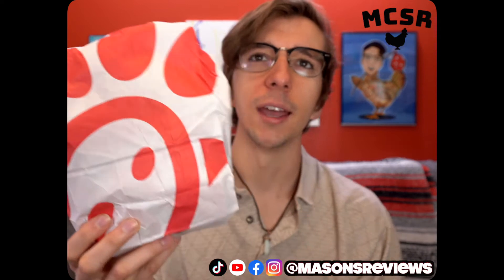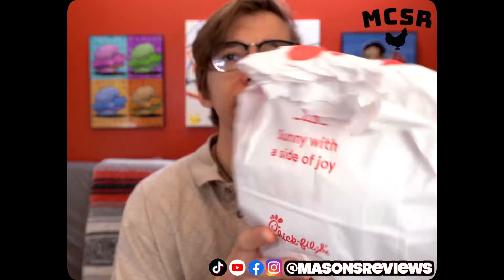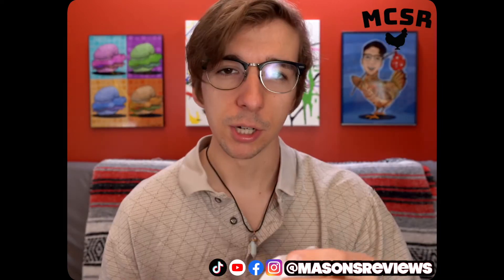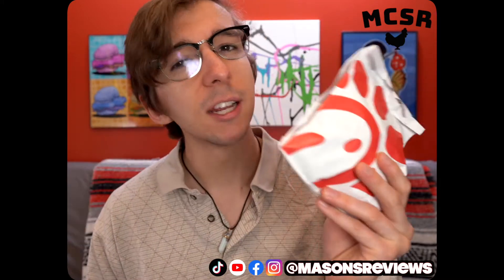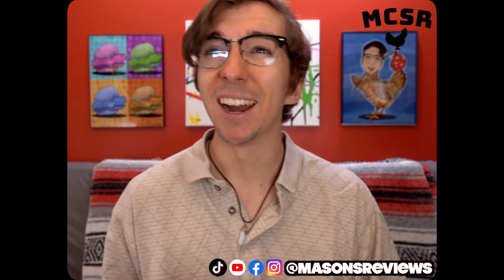So here we have it in the bag. Look at that — they just put a chicken on the bag. Chick-fil-A, what are you trying to hide here? Here we have it in the thermal bag. To be fair, I think they introduced a thermal bag — they always have a thermal bag. Not as heavy as some of the other sandwiches we've got. Not as heavy as the Burger King. Not as heavy as the Popeyes. It really does feel like the size of the McDonald's original chicken sandwich.